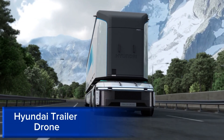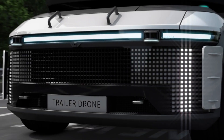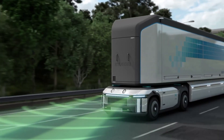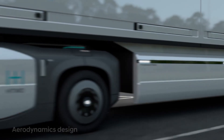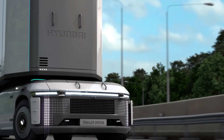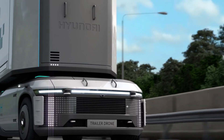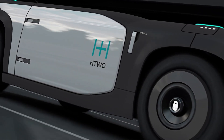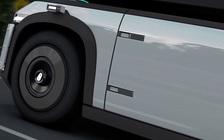The Hyundai Trailer Drone is a groundbreaking, autonomous transportation concept that redefines logistics and delivery services. Unveiled by Hyundai Motor Group, this futuristic vehicle boasts a sleek, aerodynamic design with a modular trailer system, allowing for flexible cargo capacity and adaptability.